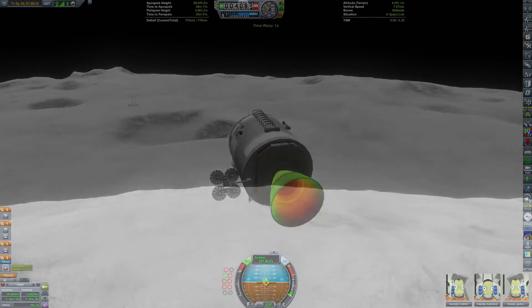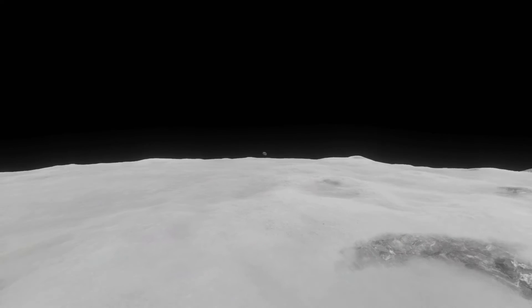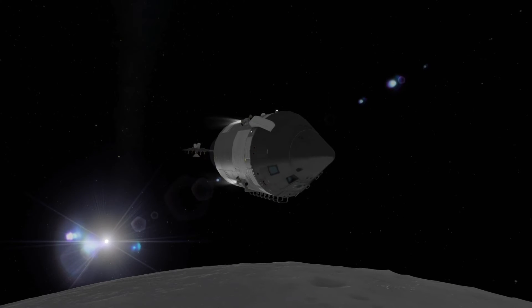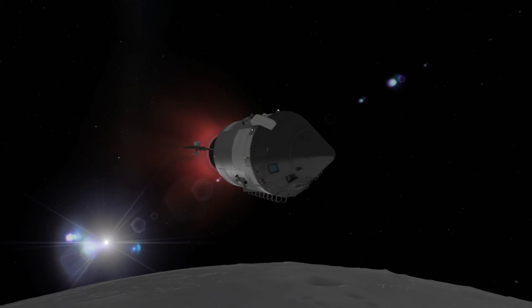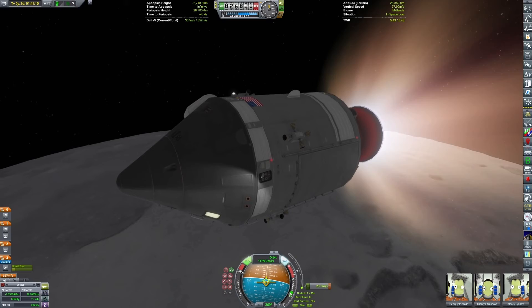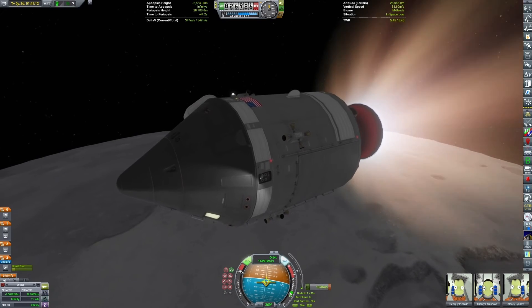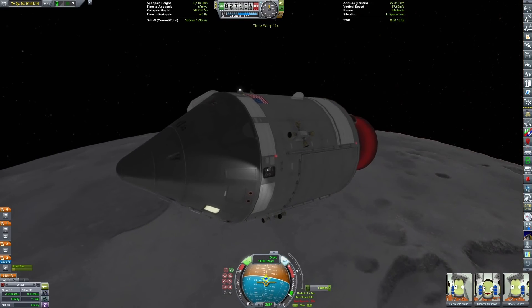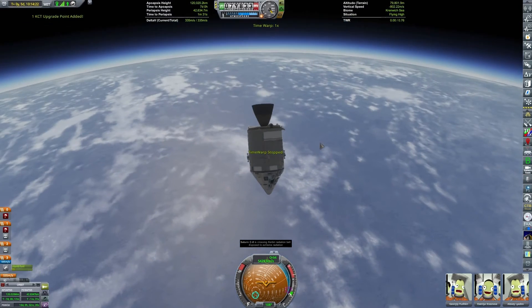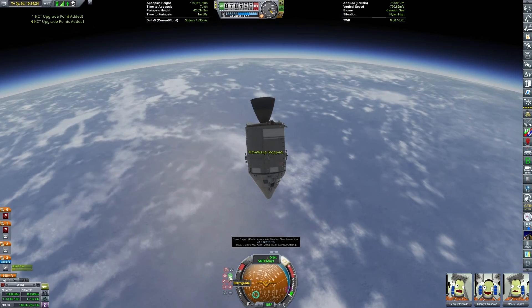The reason the Command and Service Module is capable of achieving lunar orbit is because it was for these direct ascent proposals that the Service Propulsion System was designed. It had way too much thrust — it was overbuilt for lunar orbit rendezvous, as it was originally designed for direct descent.